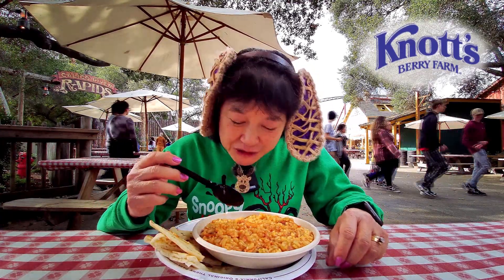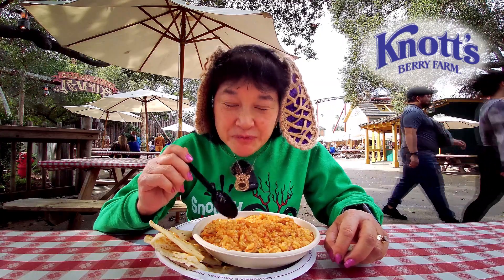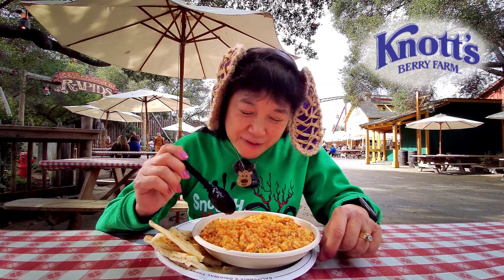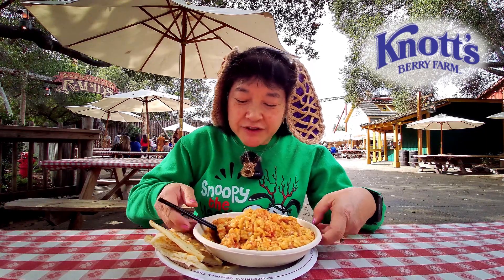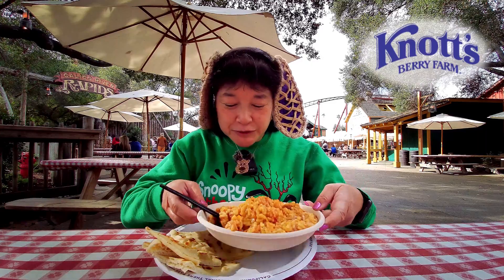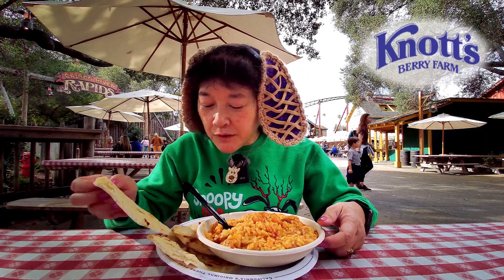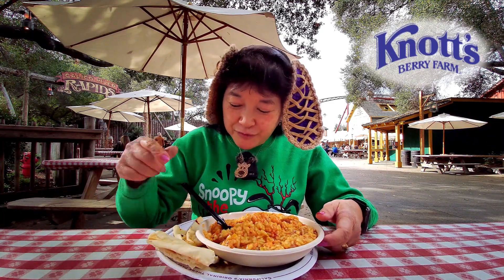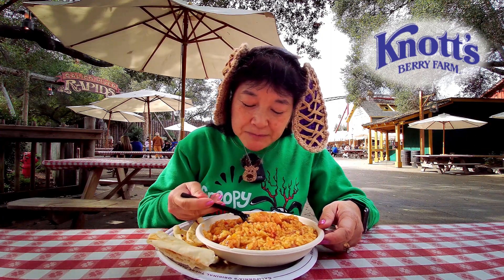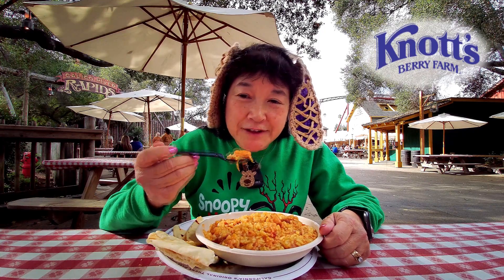This is a very flavorful dish that's slightly spicy throughout, especially the sausage. So if you're not into spice that much, then maybe you should pass on it. But it's a lot of food — a very large bowl — and it comes with what looks like a whole naan quartered into fours. It is on the meal plan, and if you don't have the meal plan, it's $13.75.